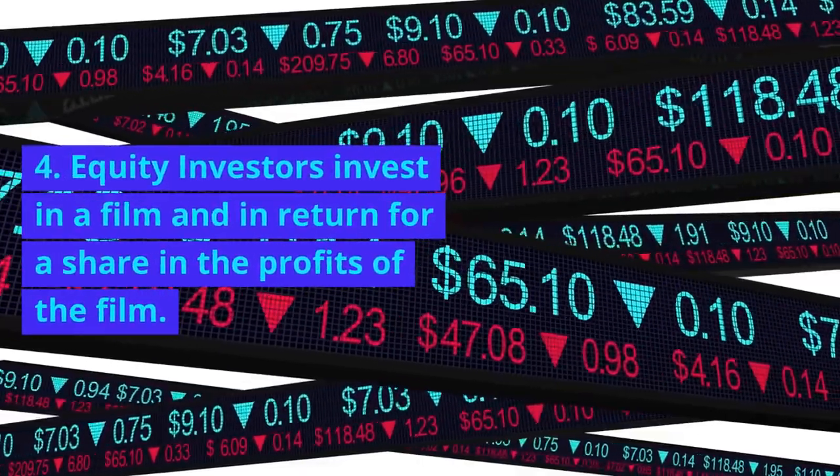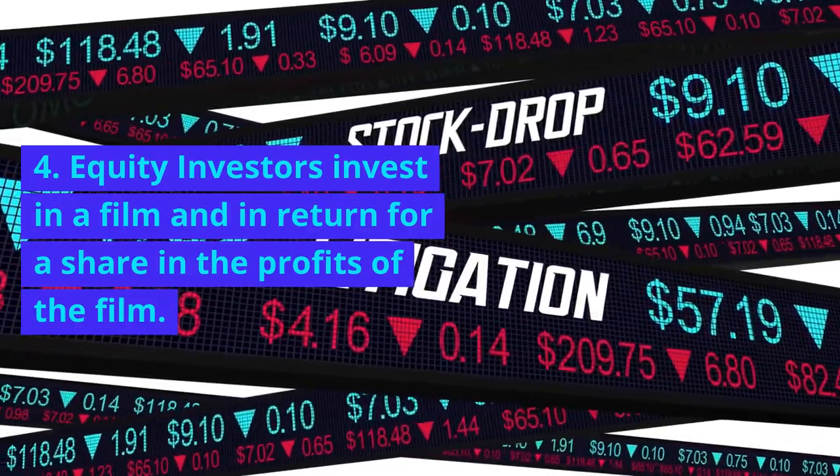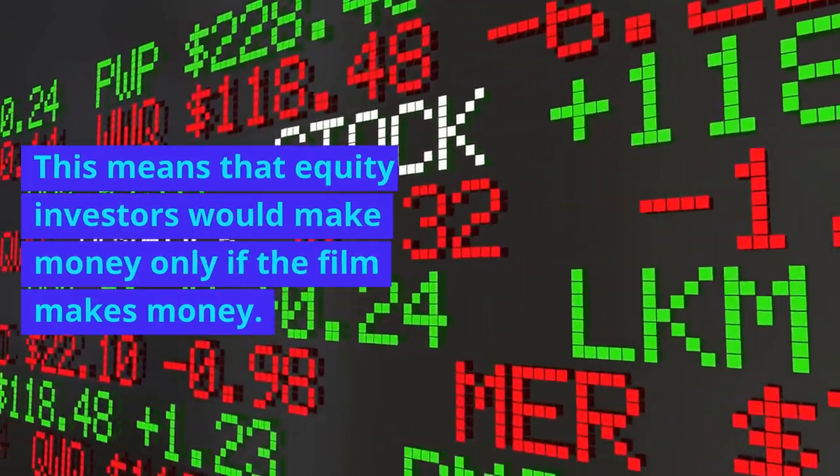4. Equity investors invest in a film in return for a share in the profits of the film. This means that equity investors would make money only if the film makes money.